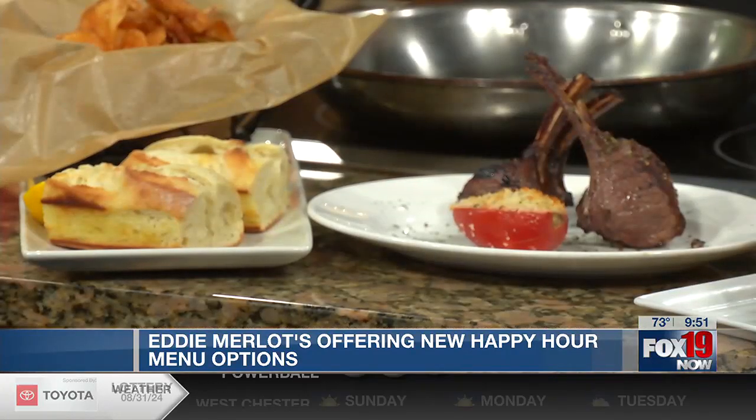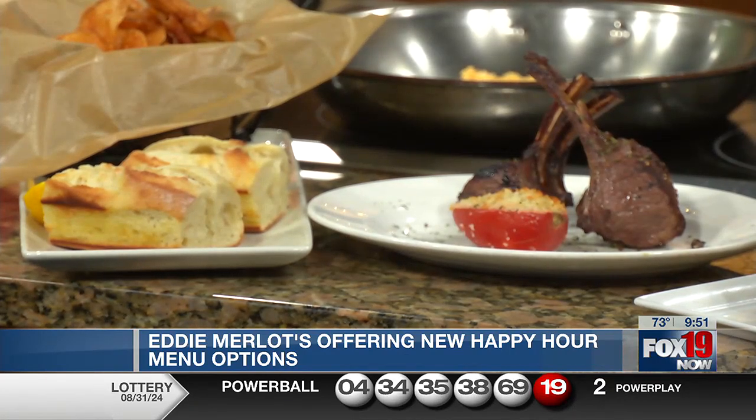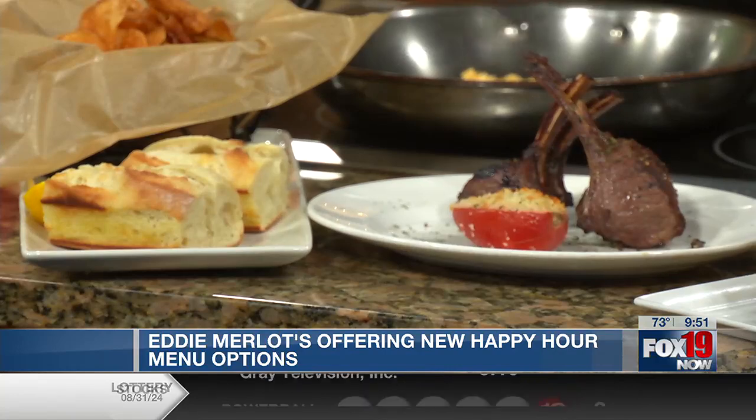I wish you guys could smell this through the TV right now because it smells amazing. You guys have been cooking all morning since before we came on. So let's talk about some of the items. I'm going to start with the lobster roll. Yeah, it's one of our best sellers. We've got lobster butter and some North Atlantic Maine lobster right here.